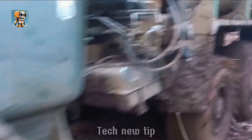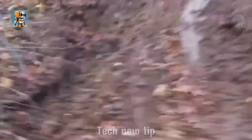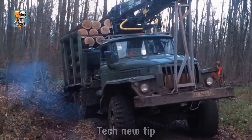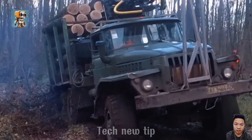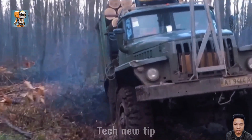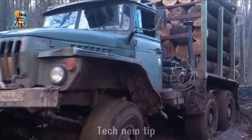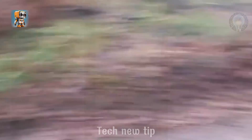Its powerful engine growled like a beast ready to take on the world. With raw, unrelenting torque, the European logging truck defied the odds, hauling itself out of a seemingly impossible tight spot. This wasn't just a display of power — it was a testament to the sheer grit of engineering resilience. Watching it claw its way to freedom was nothing short of thrilling, a heart-pounding moment that left onlookers in awe. When machines roar like this, you know they mean business.